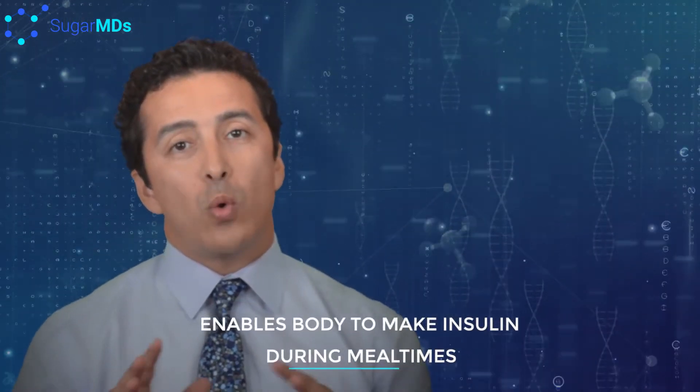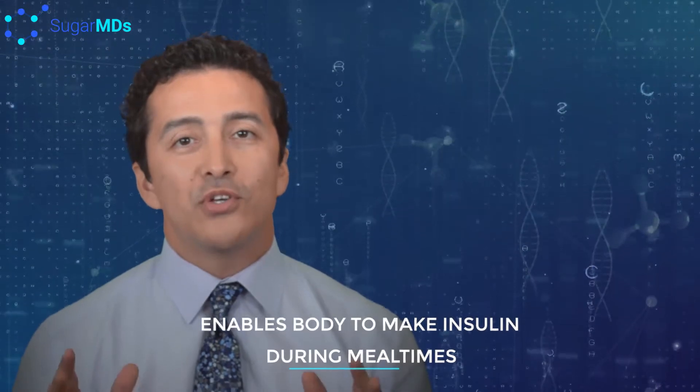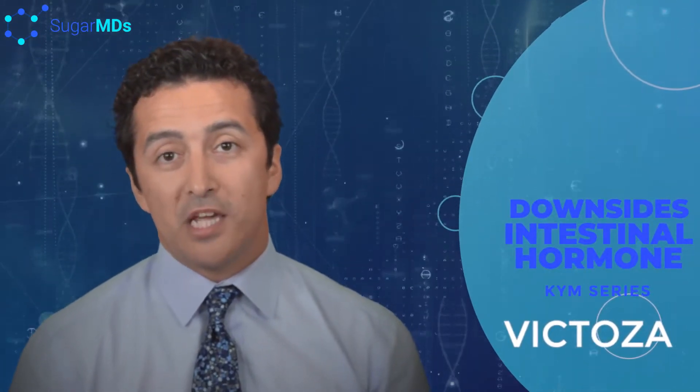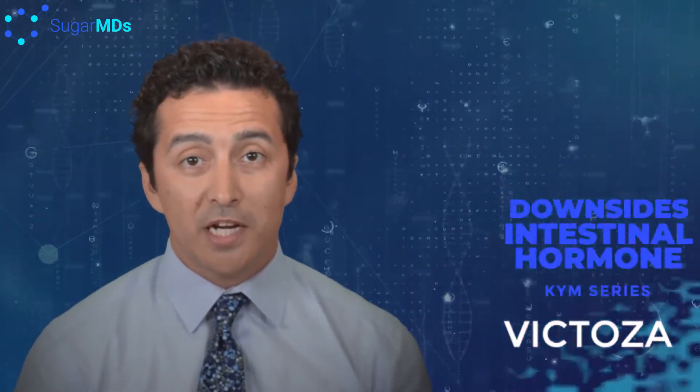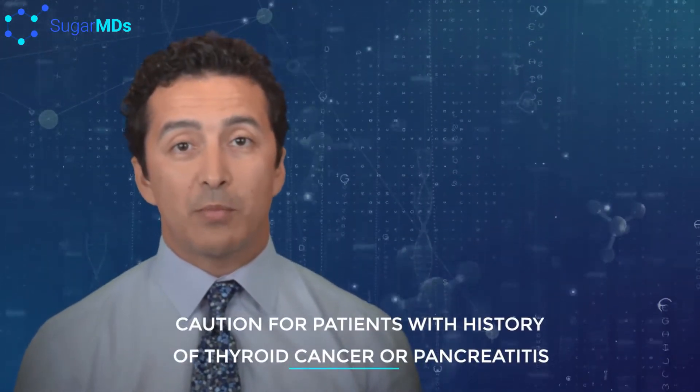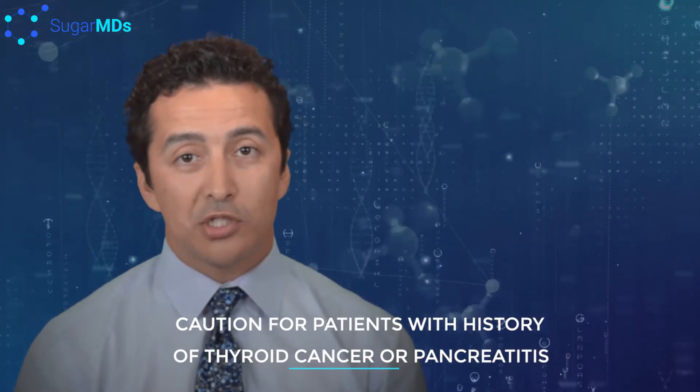It is actually a wise thing to consider before you go to insulin three to four times a day. Now there may be some downsides to Victoza — for example, if you have a history of pancreatic cancer or medullary thyroid cancer in your first-degree family members, you may need to take some caution with this medication.